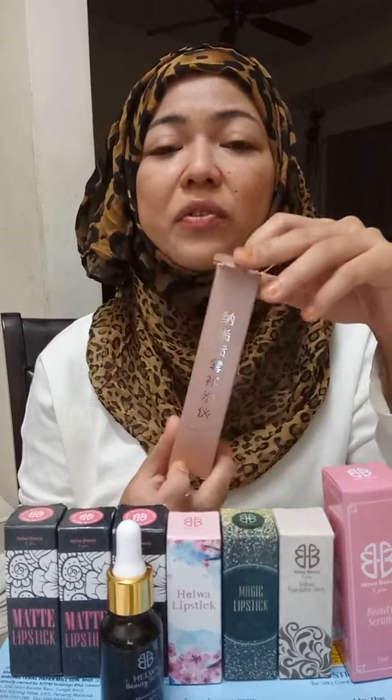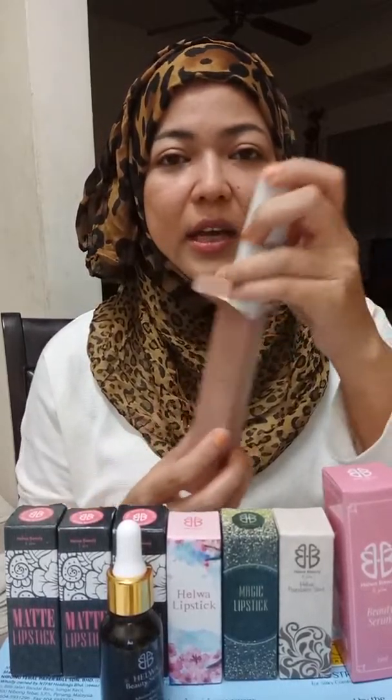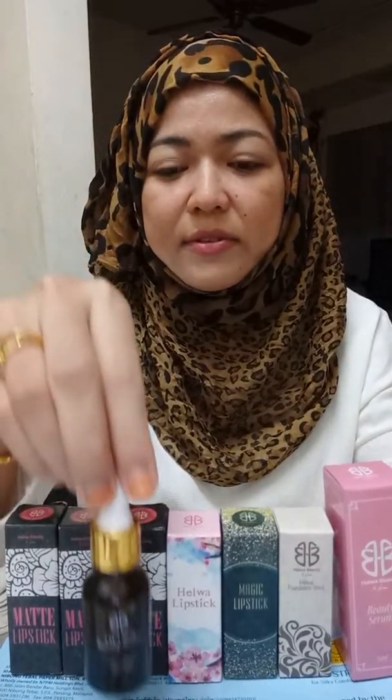It is good if you use it after you vacuum your face. It helps you to close back all your pores. It's more effective if you use it with this Beauty Serum.